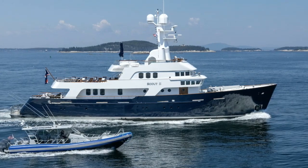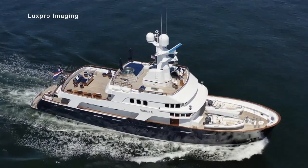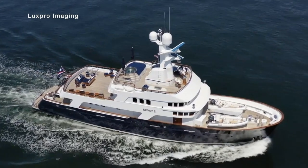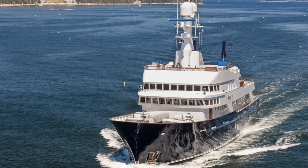Scout 2 was built by Brook Yachts in the UK back in 1993. She was designed by Terence Dizdale and has proven herself to be a thoroughbred world-cruising exploration yacht.